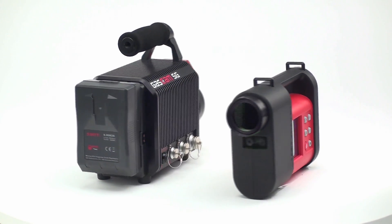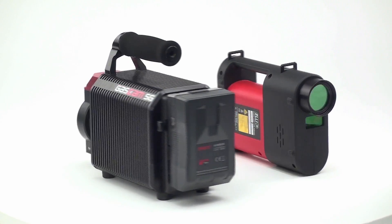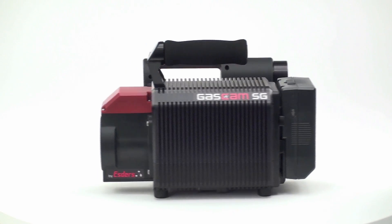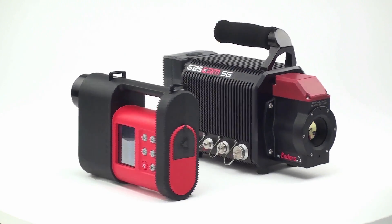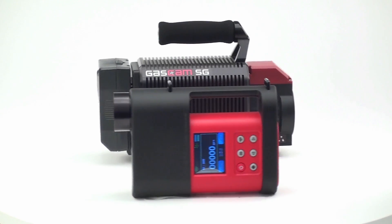GasCam and LE provide unbeatable advantages including increased safety, time savings and outstanding cost efficiency in leakage testing and large-scale leakage surveys. We invite you to see for yourself the advantages of our systems by trying them out in practice. We look forward to hearing from you.